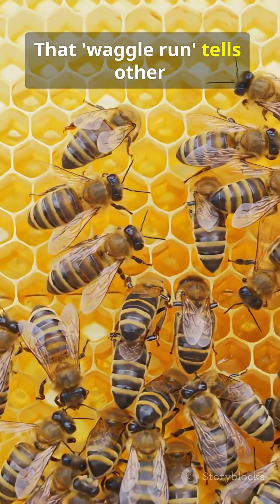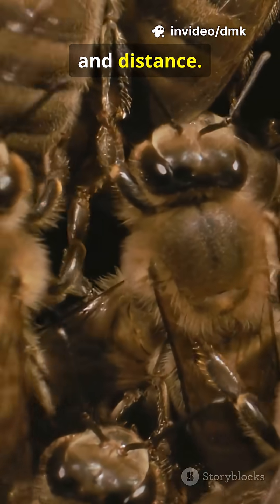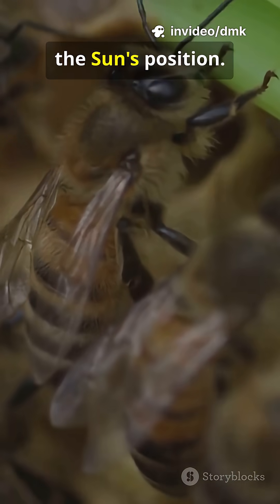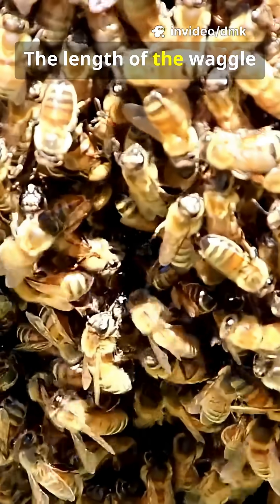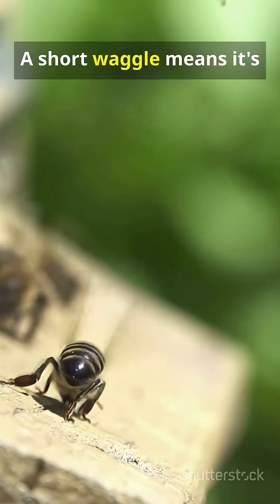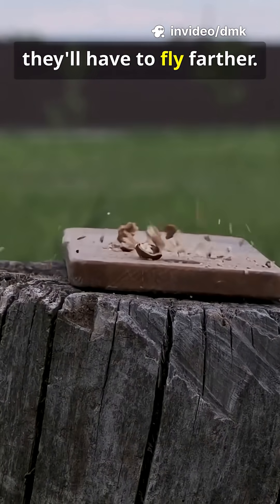That waggle run tells other bees two key things: direction and distance. The angle of the waggle shows which way to fly compared to the sun's position. The length of the waggle tells how far away the food is — a short waggle means it's nearby, a longer one means they'll have to fly farther.